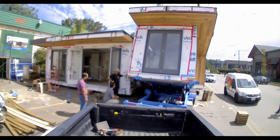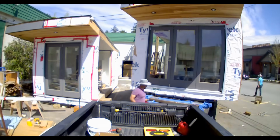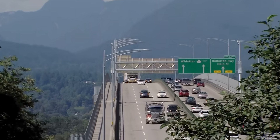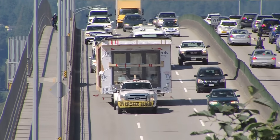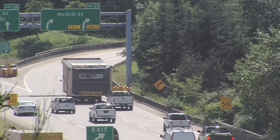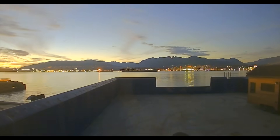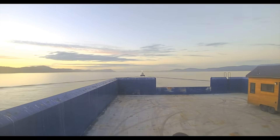One by one we loaded them onto a trailer and took them down to the east side of Vancouver to load them onto a large transport barge. That night the barge sailed to Desolation Sound to a barge ramp on the island.